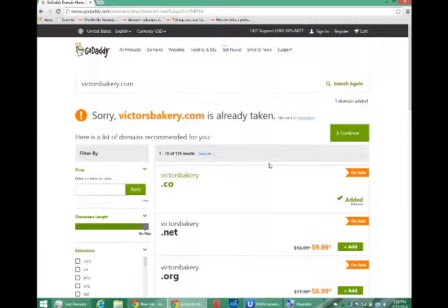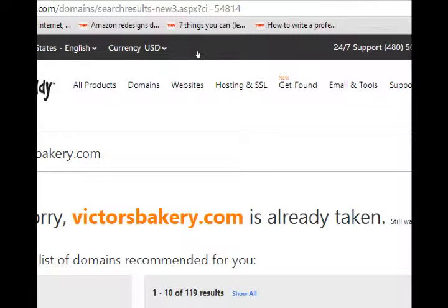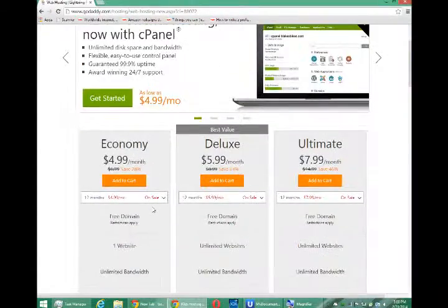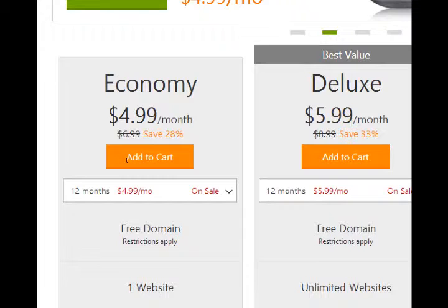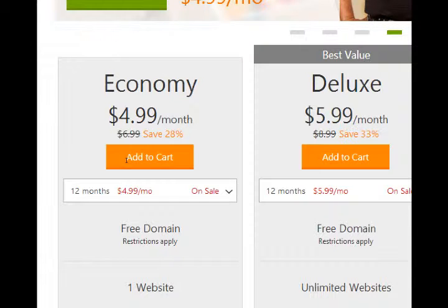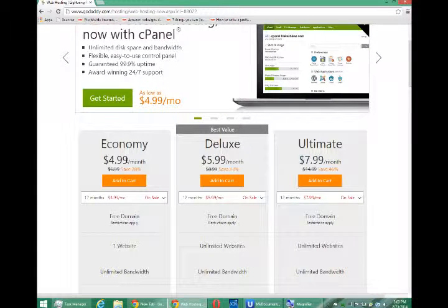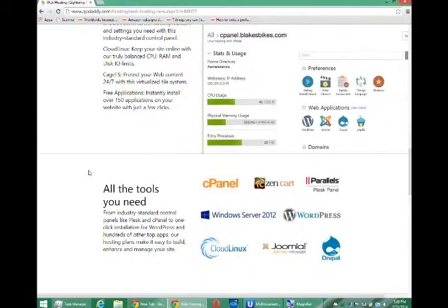Let's say I like victorsbakery.co — I can add that to my cart for $12.99 per year. You need to buy a yearly subscription to your domain name. In addition to a name, you need hosting, which is where you upload your files to. GoDaddy has hosting as well with tiers: economy, deluxe, and ultimate. Economy is $4.99 per month, so about $60 per year, plus $13 for the domain name — you're looking at about $70 to $80 to have your website online per year.